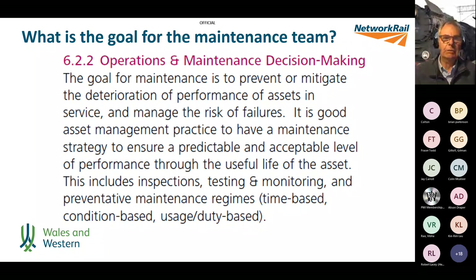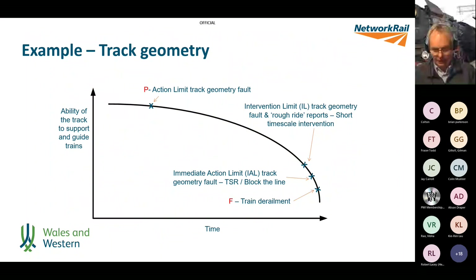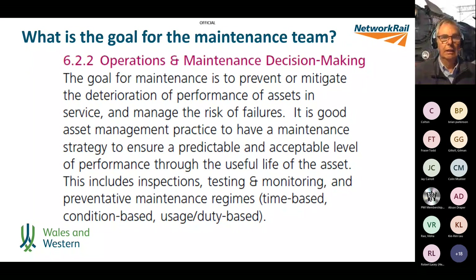What is the goal of maintenance? The IAM, in the Anatomy — which supports the ISO standards — describes the goal for maintenance as: to prevent or mitigate the deterioration of performance of assets in service and to manage the risk of failures. It is good asset management practice to have a maintenance strategy ensuring a predictable and acceptable level of performance through the useful life of the asset, including inspections, testing, monitoring, and preventative maintenance regimes whether time-based, condition-based or usage-based.